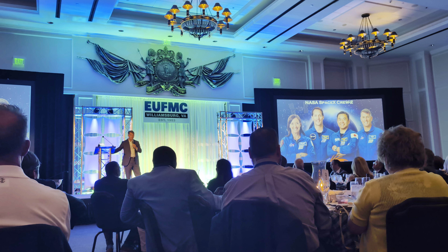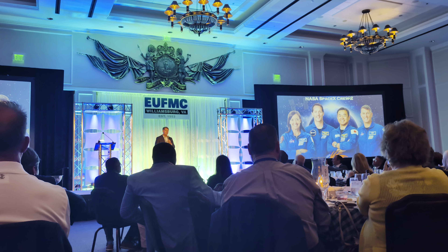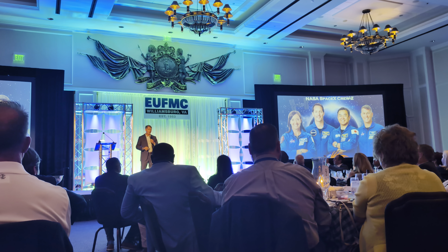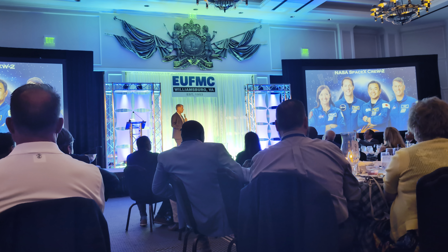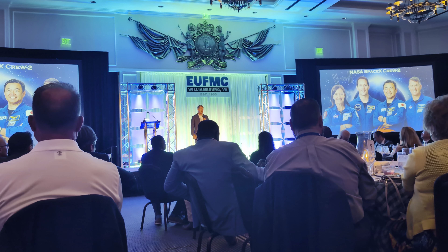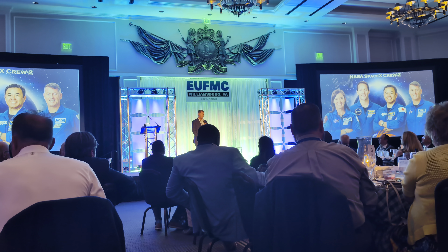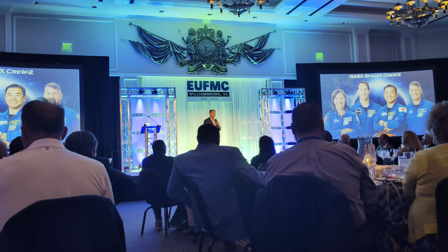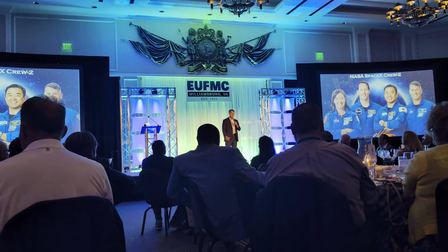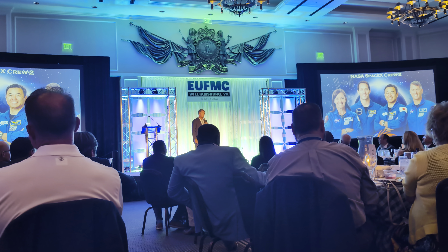Here's the amazing crew. Space, just like your work, is a people business — it's all about people and relationships. The training we go through to get to the level of being on a crew is pretty fantastic, with trainers all around the world. This is my incredible crew: Megan was our pilot, we had Thomas from France, Aki from Japan, and myself — an incredibly international crew going to the International Space Station.